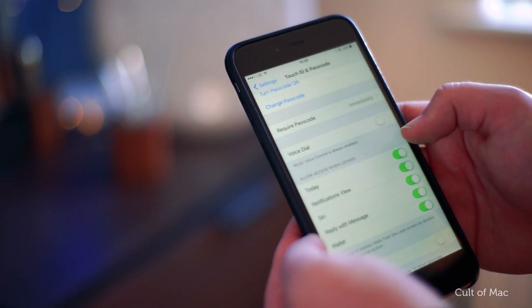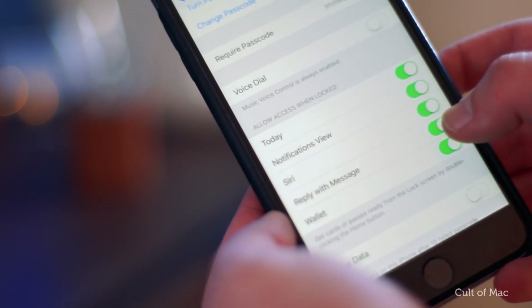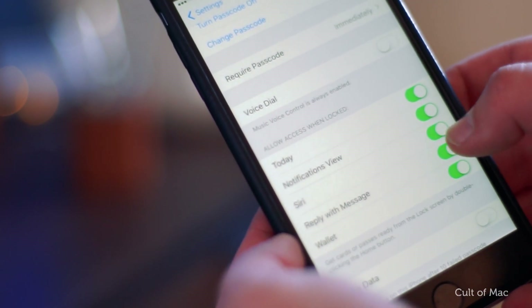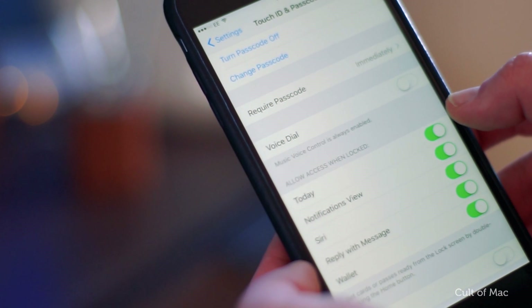Turning off Wallet then requires the passcode to be entered before using Apple Pay. Turning off Reply with iMessage will stop anyone replying to a text without unlocking, and turning off Today and Notifications will prevent any notifications from popping up whilst the phone is locked.